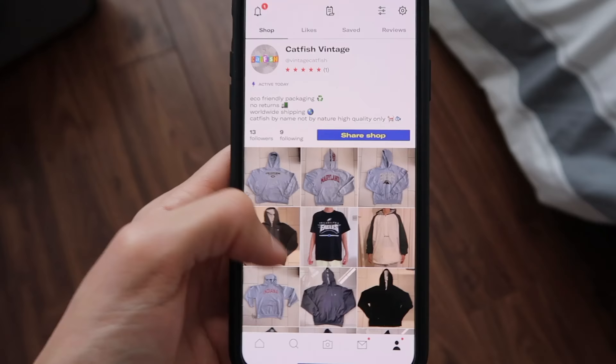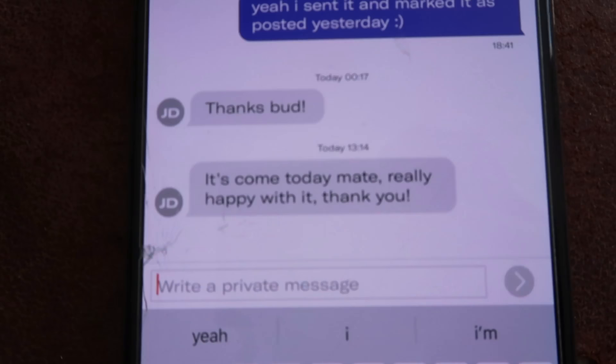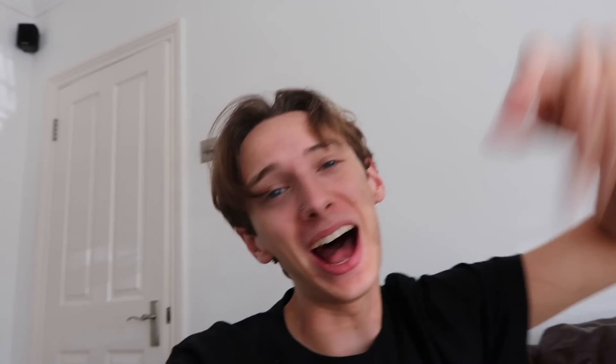The next day I went through my drafts and posted all the champion hoodies. Catfish Vintage is now looking fully stocked. We also officially completed our first sale — the customer received it, they're happy with it. Catfish Vintage rated five stars. I'm a five-star seller. And that was the end of our first week.